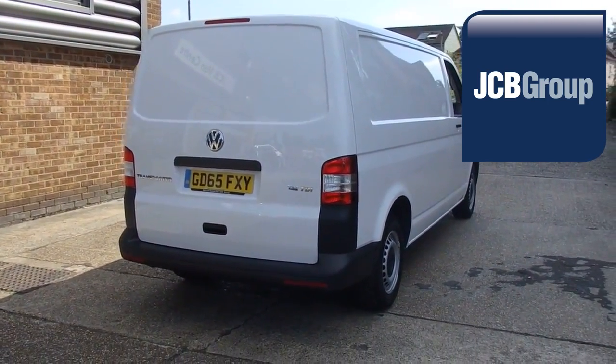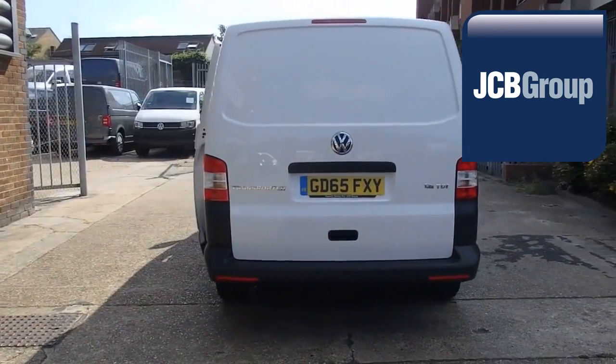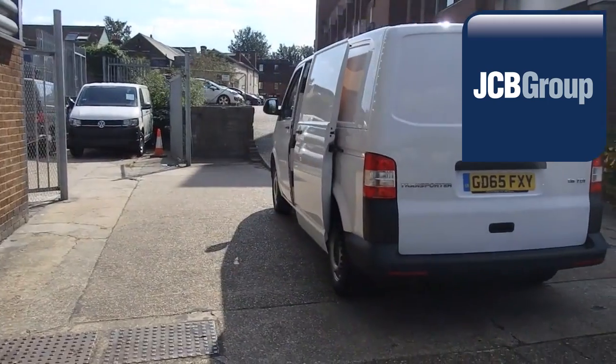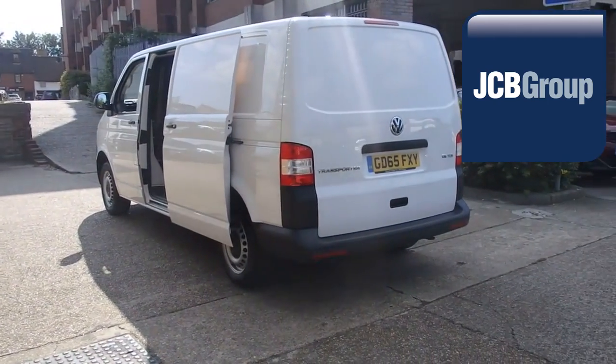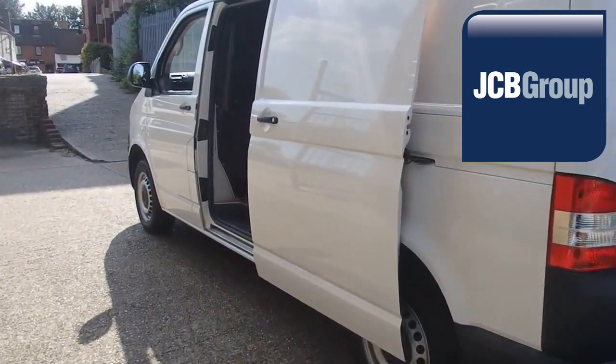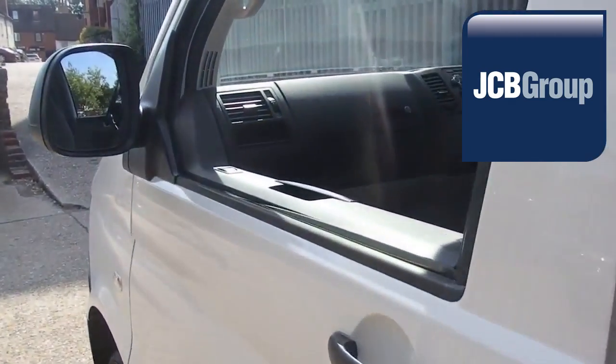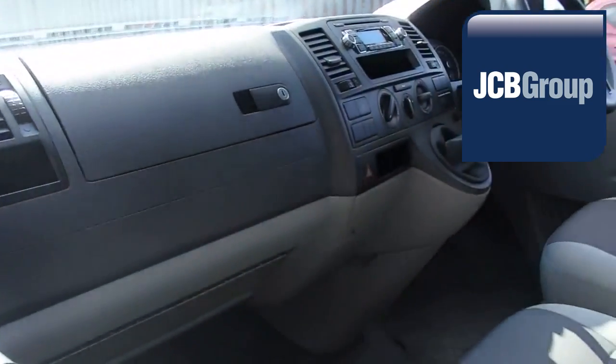Reconditioning is carried out with original Volkswagen parts. Financing your Volkswagen commercial vehicle could not be simpler. With Volkswagen Financial Services, we provide a range of finance packages tailor-made to your business needs. So once we've found your Volkswagen commercial vehicle, you can drive away with complete confidence.